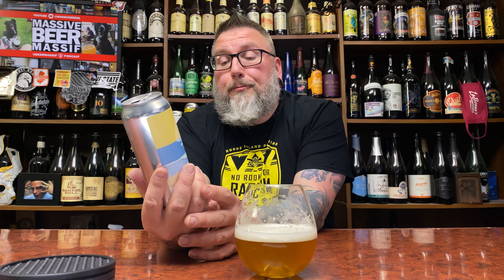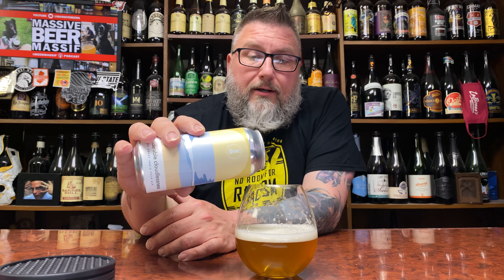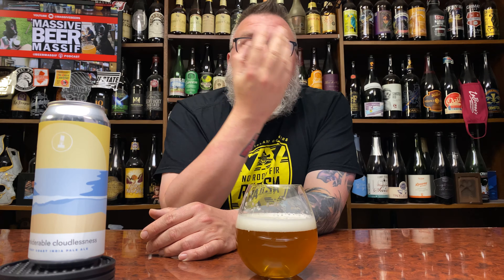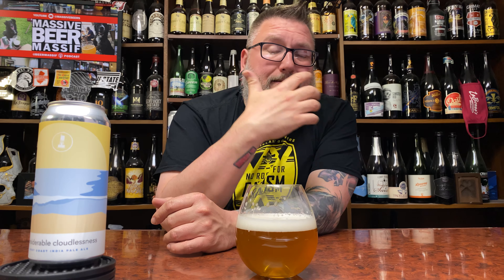This could be a really damn good beer. There are a lot of good, tasty, fun components going into this. It was canned essentially 10 days ago. I'm probably going to drink the whole thing because I'm curious to see how it changes, and plus it's a lower ABV beer.